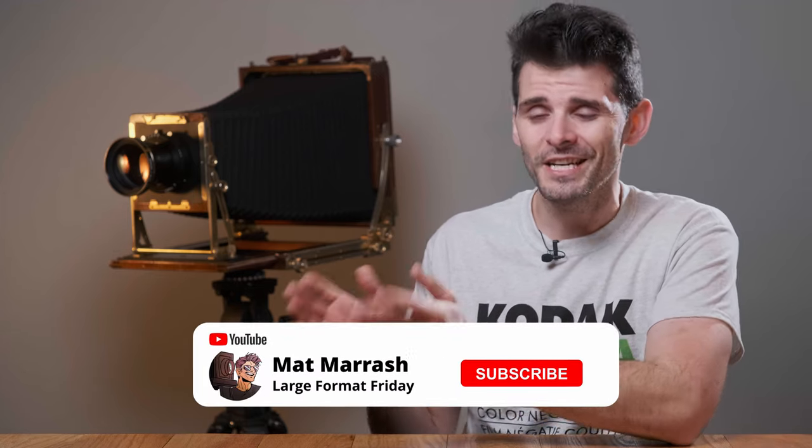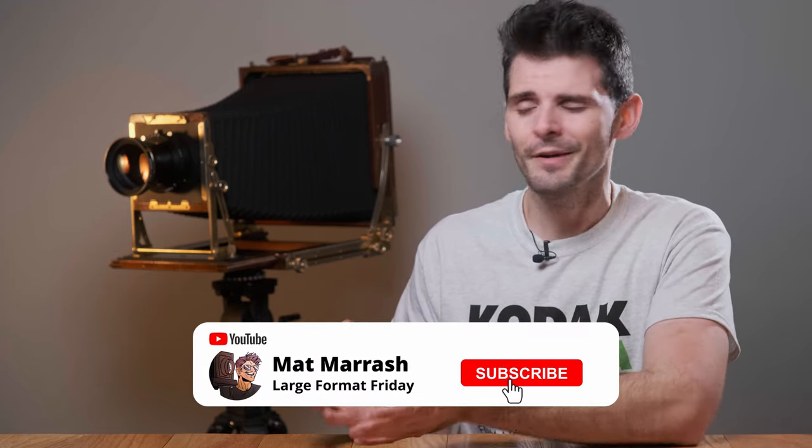If you haven't subscribed yet, each and every Friday we're going to be here chatting about something large format. For the last six years I've made traveling back and forth between Columbus and Hocking Hills a regular part of my photographic exercise. I've shot hundreds of sheets of black and white film there, and over the years the one place that keeps catching my eye is Conkle's Hollow.